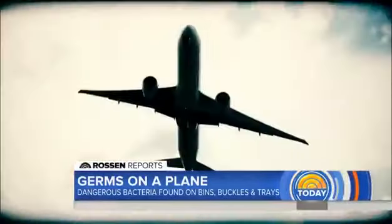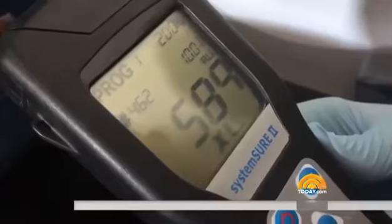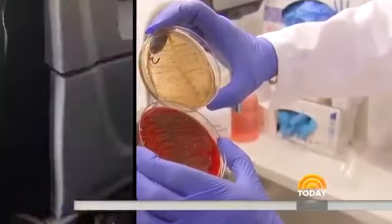But how bad is it in the air? Let's fly. We swabbed it all: from the armrests — 429, those armrests are really filthy — to the seatbelts — 589, this buckle is disgusting. That seatbelt also tested positive for Acinetobacter, the bacteria that can make you sick.